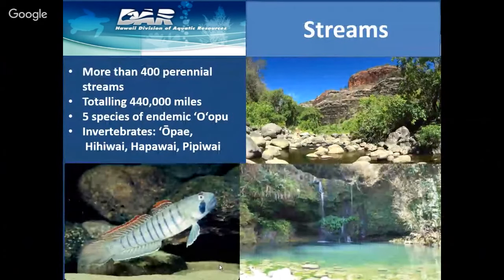DAR also manages the aquatic resources in streams. We have more than 400 perennial streams throughout the state totaling over 440,000 miles. These are the home of five different species of endemic oopu, or goby, and also a variety of native invertebrates — the opai shrimp, hi'i wai snails, hapa wai, and pipi wai.